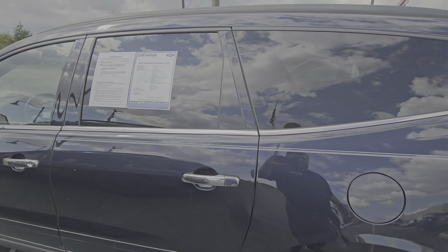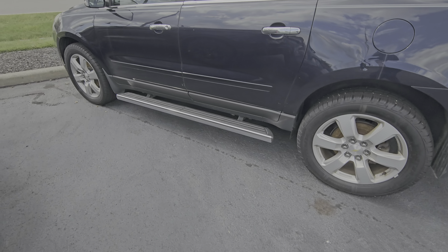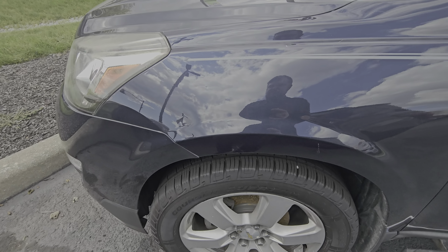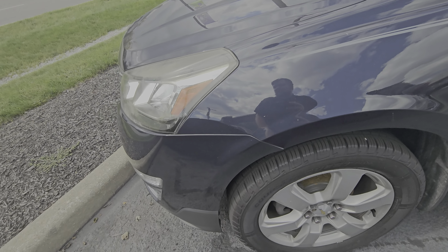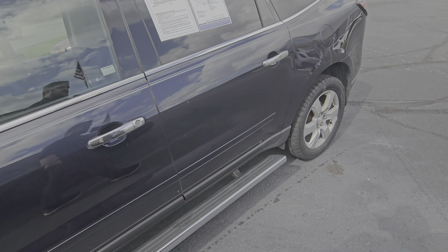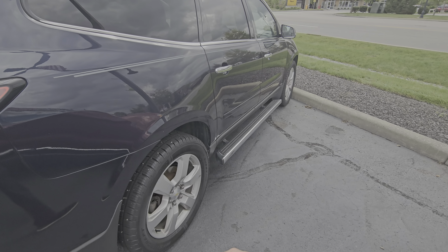It has 120,000 miles but it has gone through our 132-point inspection. Anything designed to wear out or be replaced — if it has less than 50% life remaining — will have been replaced when we recondition these vehicles. The tires are brand new; I can still see the hair on the side there and a really great tread depth. Pretty great shape all things considered for the age and the mileage.